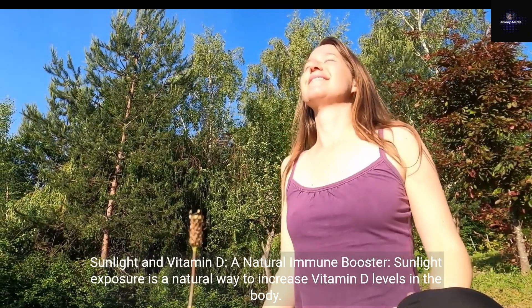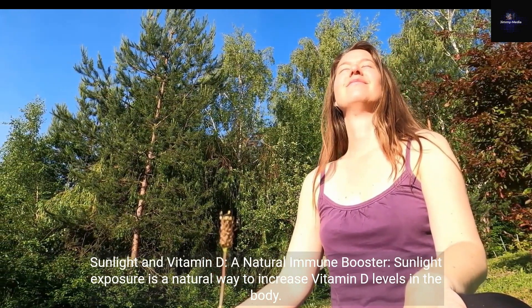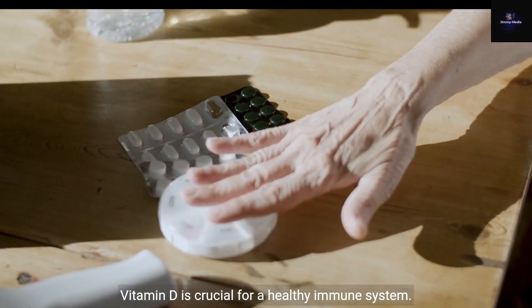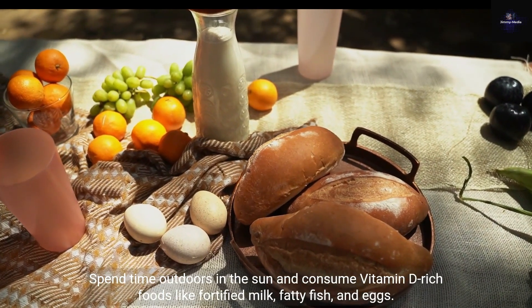Sunlight and Vitamin D: a natural immune booster. Sunlight exposure is a natural way to increase vitamin D levels in the body. Vitamin D is crucial for a healthy immune system. Spend time outdoors in the sun and consume vitamin D-rich foods like fortified milk, fatty fish, and eggs.